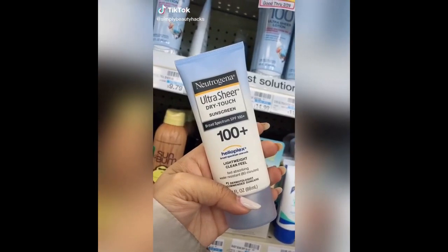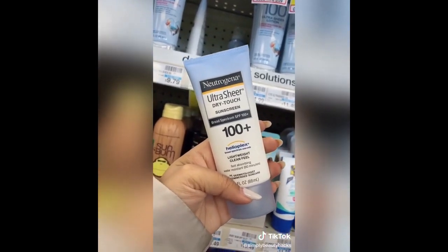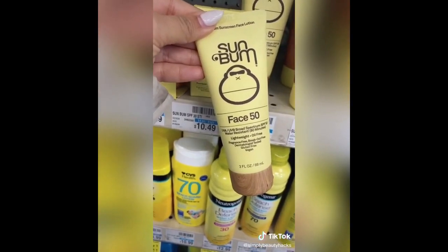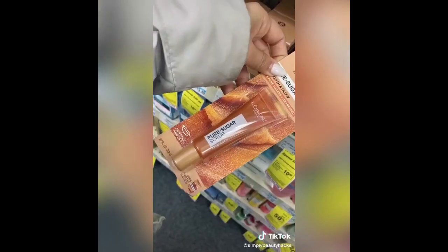Summer drugstore must-haves. SPF 100 is generally just a marketing ploy, but this is actually one of the best products. Always get a different SPF for your face than what you use on your body. This lip scrub makes your lips super smooth.